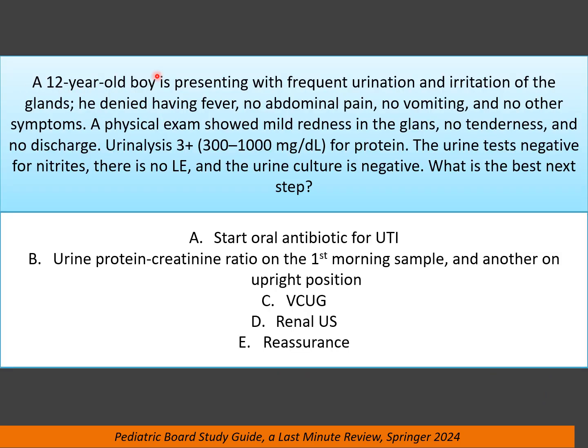A 12-year-old boy presenting with frequent urination and irritation of the glans. He denied having any fever, no abdominal pain, no vomiting, no other symptoms. Physical exam showed mild redness in the glans, no tenderness, and no discharge. Urinalysis is 3 plus for protein. The urine test is negative for nitrites and no leukocyte esterase. The urine culture is negative. What is the best next step?